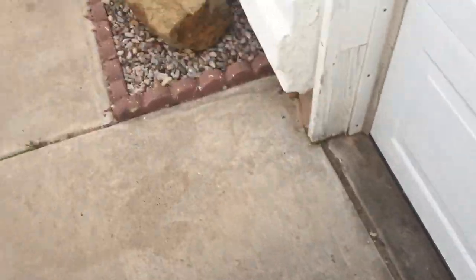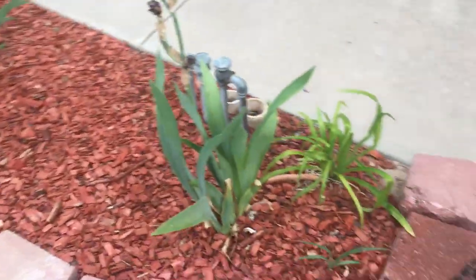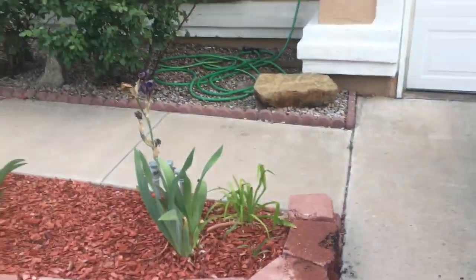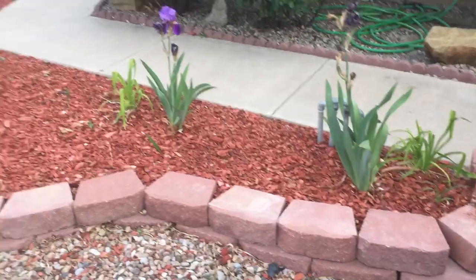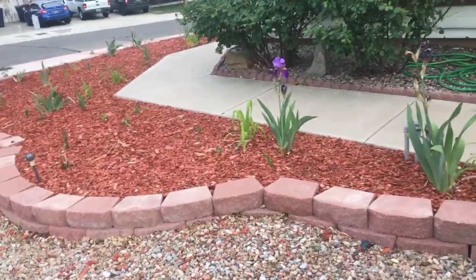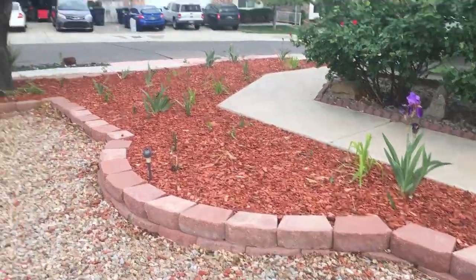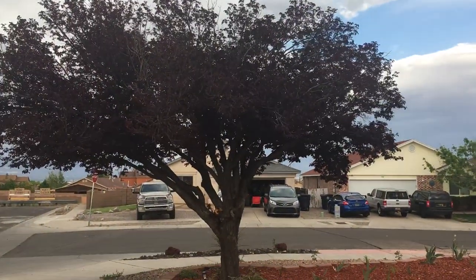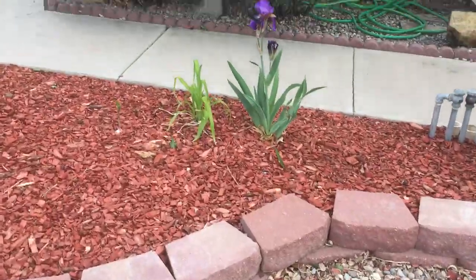This is a flower bed that we started last year at the end of the season. There's nothing too crazy going on here yet. She does have a couple of established roses up there in the front. You can see we lined her walkway with a flower bed, and she's got a nice little plum cherry tree there.